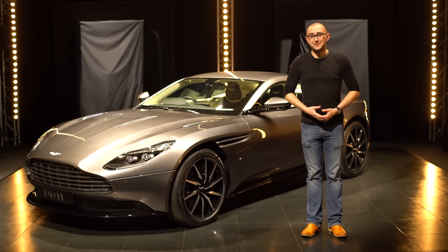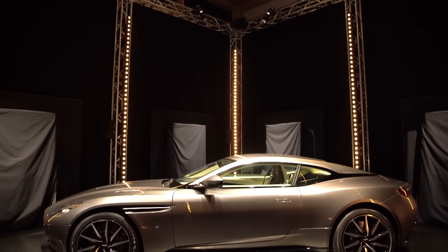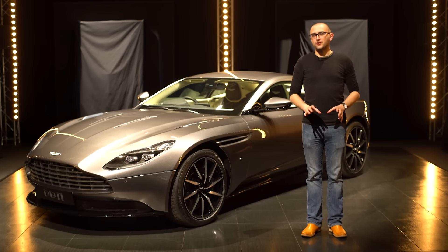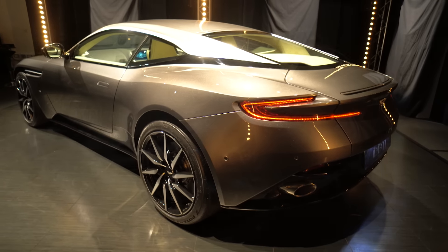Welcome to the Aston Martin DB11, the latest in a long line of cars to bear the DB name. After over a decade, the DB9 is gone. The DB10 was just for a chap called Bond, so that leaves us with number 11 — and what a thing it is.